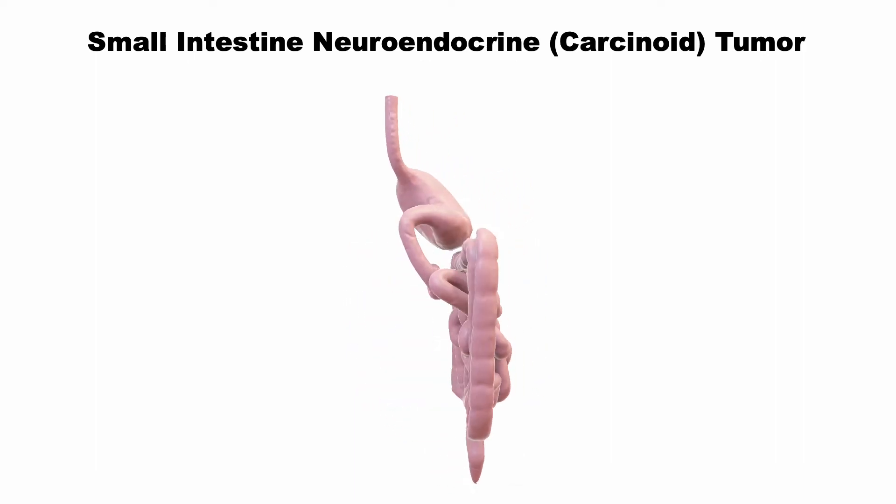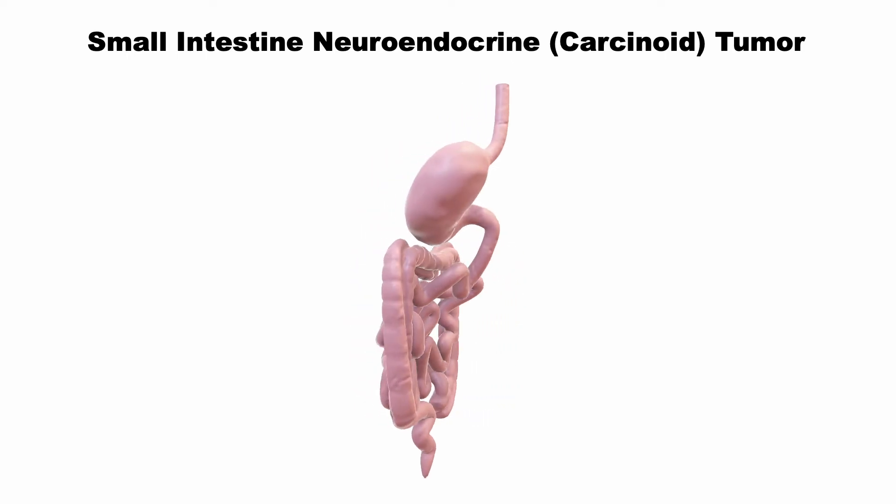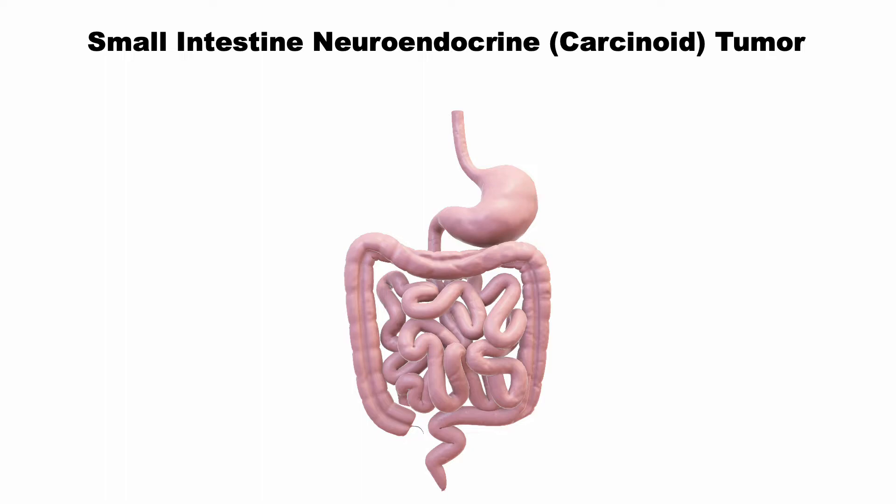What is a small intestine neuroendocrine, or carcinoid tumor? Your small intestine is over 20 feet, or 6 meters long. And the last segment of small intestine, before it becomes a large intestine, is called the ileum. The ileum is the place where most small intestine neuroendocrine tumors arise.